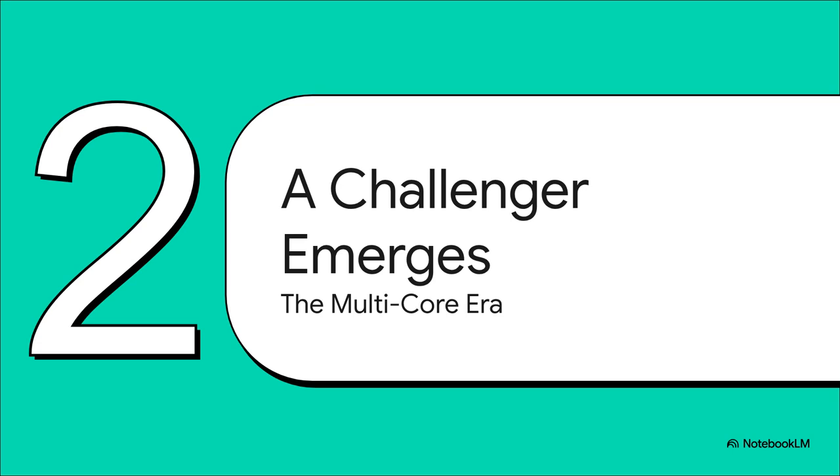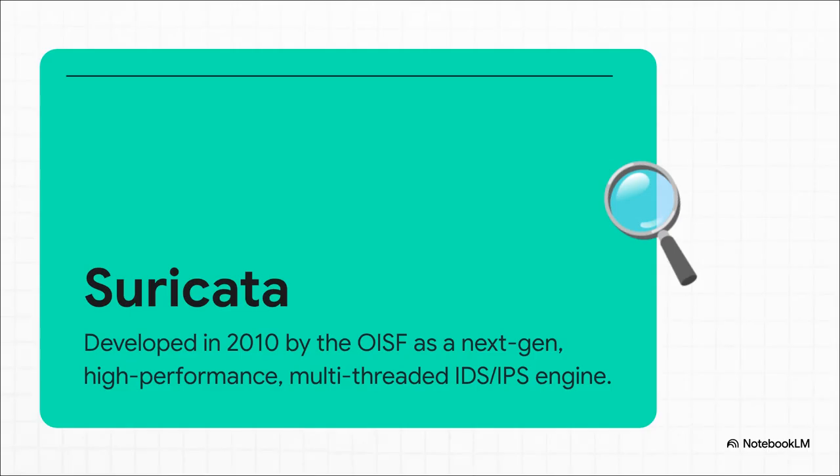This performance problem created a massive opportunity. In a world full of multi-core processors, a new kind of engine was needed. And this is where our challenger, Suricata, comes into the picture. Suricata showed up in 2010, developed by the Open Information Security Foundation. And it wasn't just another alternative to Snort — it was designed specifically to solve Snort's biggest weakness. It was built from day one for the modern world of high-speed, multi-core networking.